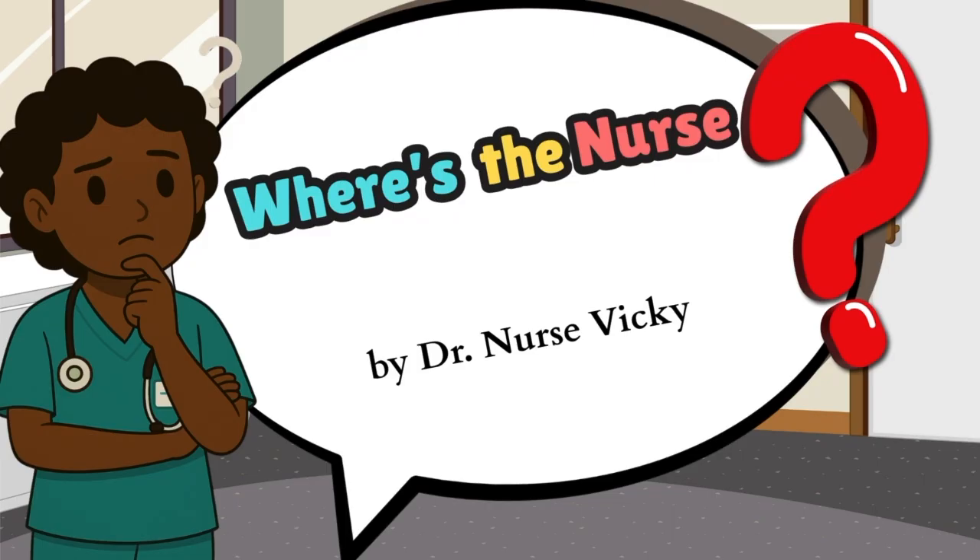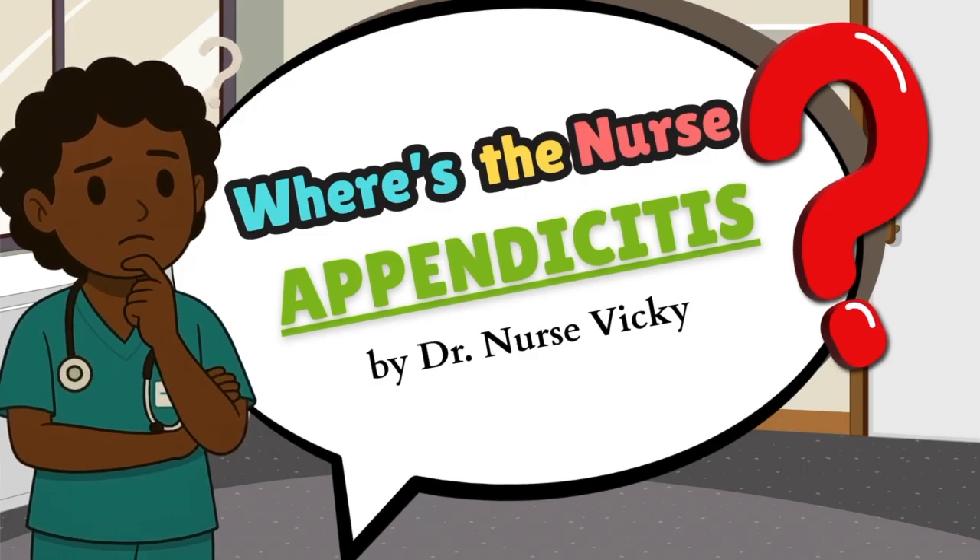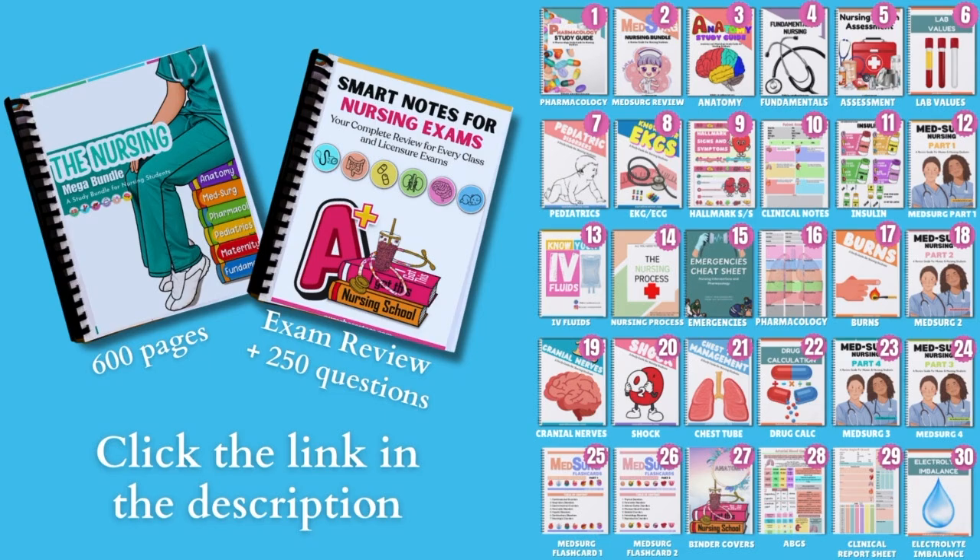Today we're talking about the classic appendicitis. So grab your notes or your coffee and let's make this fun. But before I get started, pause this video and head over to the description to get the link to our 600-page Nursing Mega Bundle with over 30 nursing study guides, our exam review guide for all our nursing courses, and 250 questions and rationales. Over 25,000 nursing students are using these study guides and they are loving it.